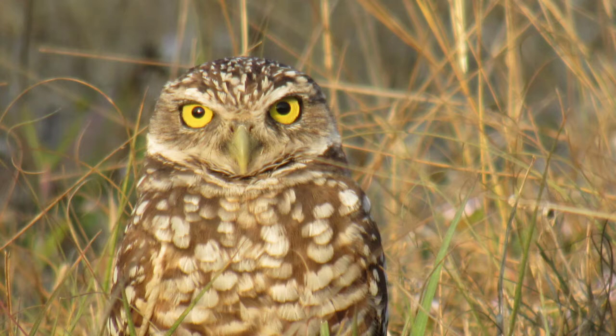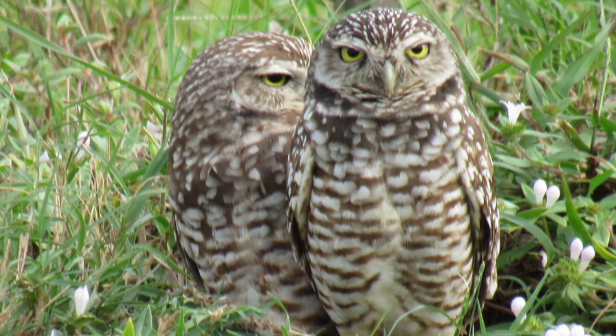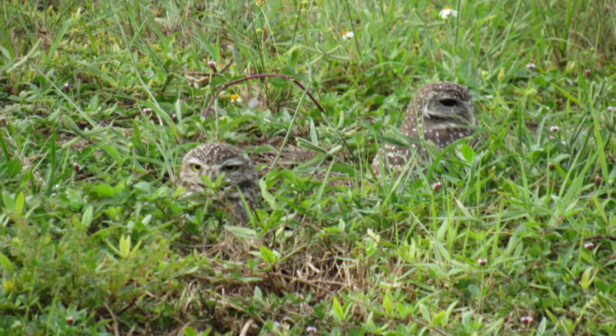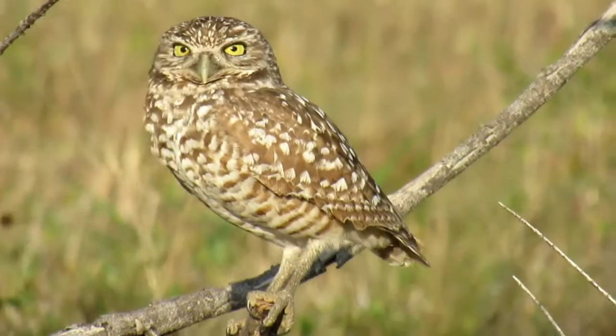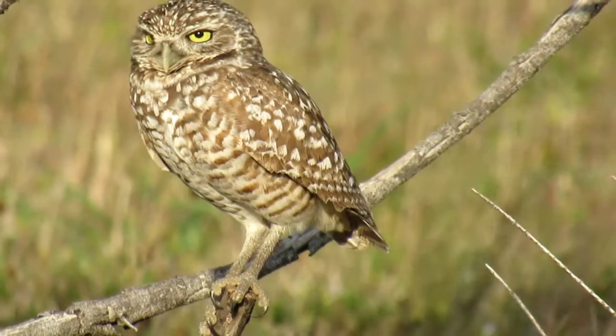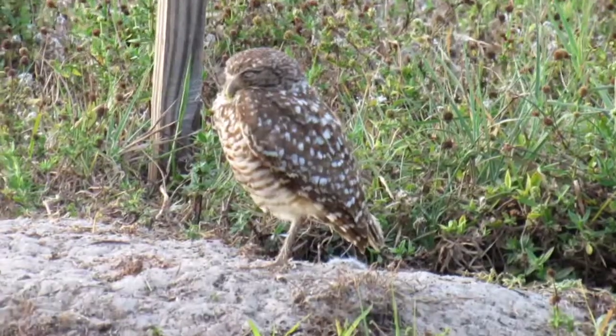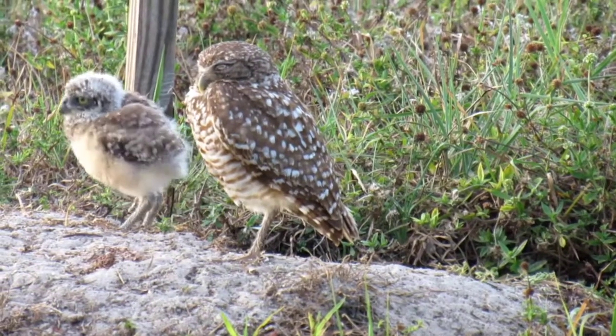Burrowing owls have brown feathers with patches of white spots on their back, and a white underside with brown bar-shaped spots. Their body pattern helps them blend into the vegetation to avoid predation from other animals. And don't forget to check out their large yellow eyes. Unlike most owls, burrowing owls are active during the day, often seen standing near their burrows or watching the surrounding areas from a nearby perch.